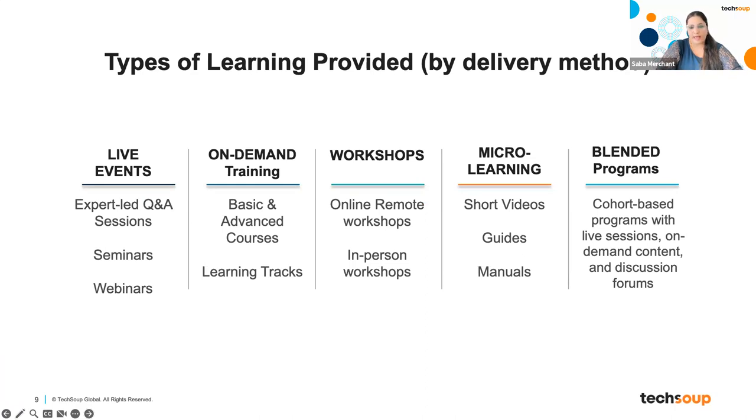With TechSoup courses, we have various offerings. We do live events, which are led by experts and are essentially Q&A sessions. They typically last an hour — a subject matter expert introduces the topic for the first 10 minutes or so, and the rest of the hour is spent in live Q&A with the expert answering questions as they come along. We also have participants submitting questions in advance sometimes. A very common one is on-demand training, which is the self-paced one. On our catalog you'll find them usually with the 100 and 200 level courses — these are basic and advanced level courses. They're all self-paced, built in with activities and quizzes to check your understanding as you go along.